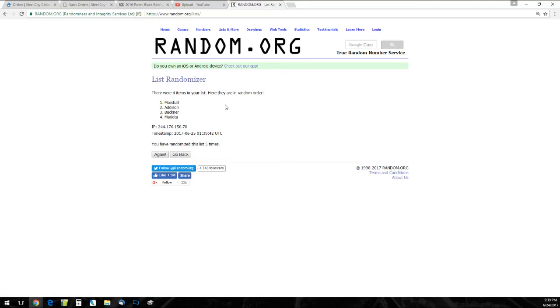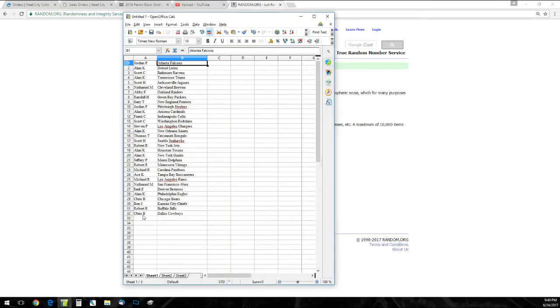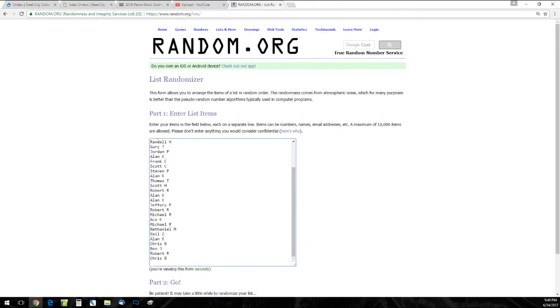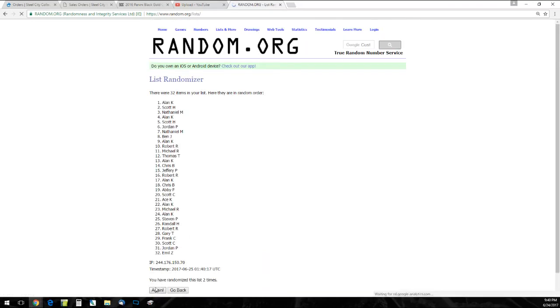We have one last random to do, guys — the Leonard Fournette jersey. So we have 32 names, five times — one, two, three, four — and Stephen P. Congratulations! You win the jersey.